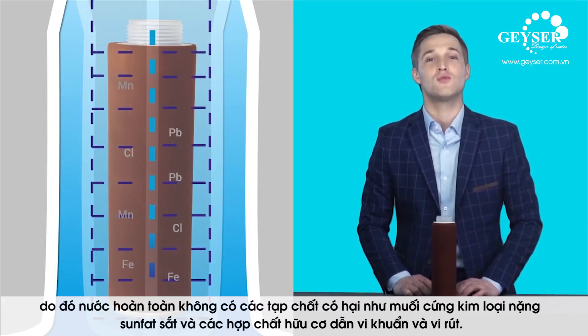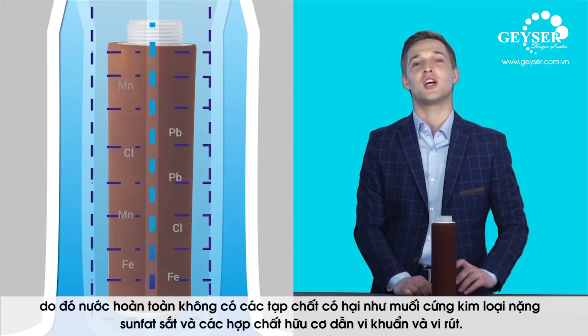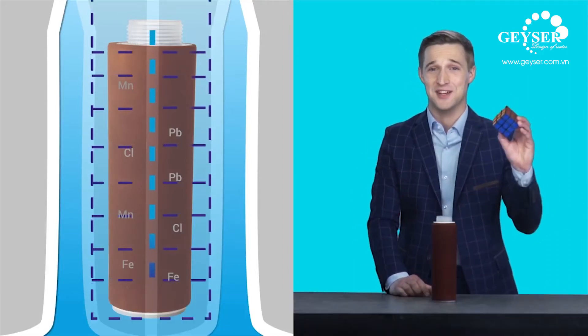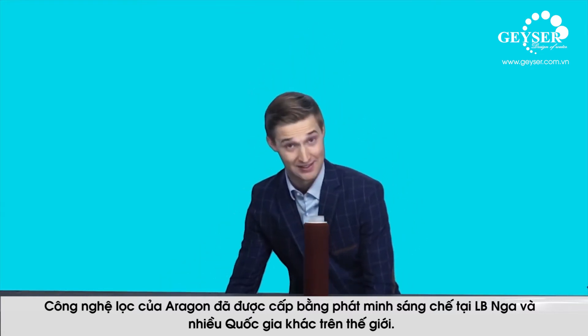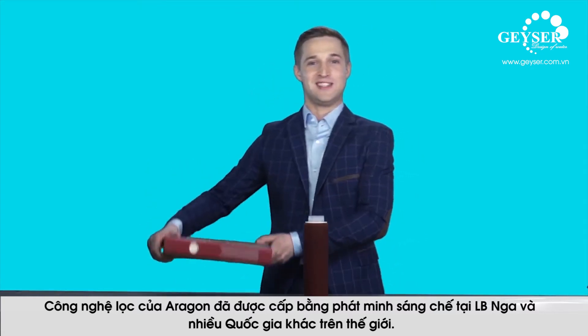Today, no other filtering material can be this efficient at water purification. The Aragon production process has been patented in Russia and other countries. Let's have a closer look at this process.